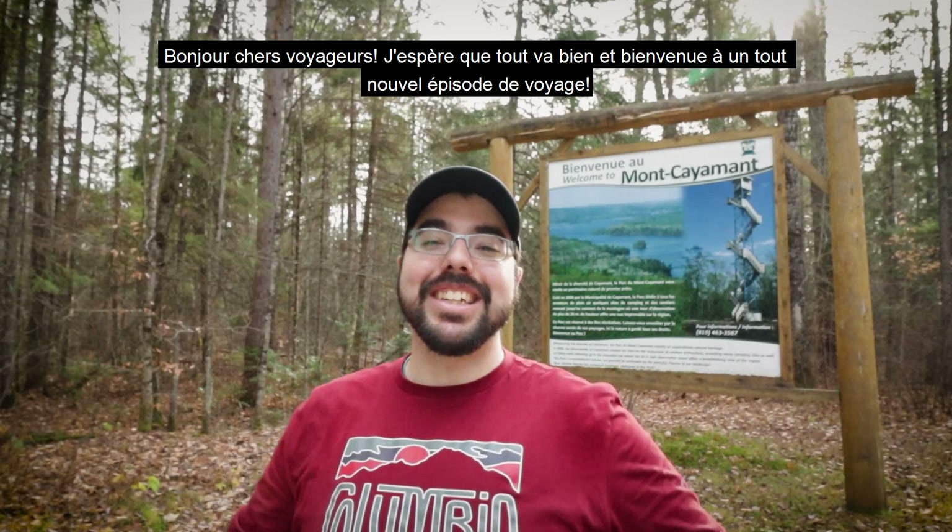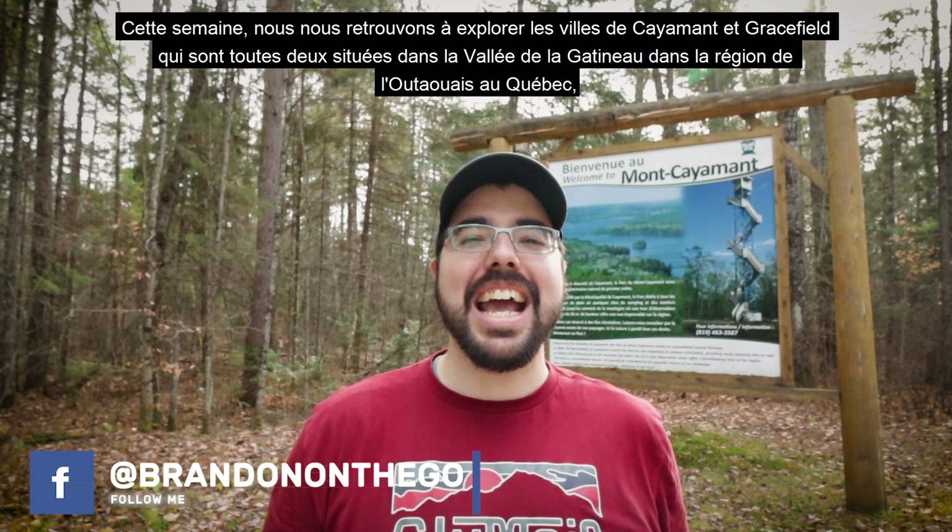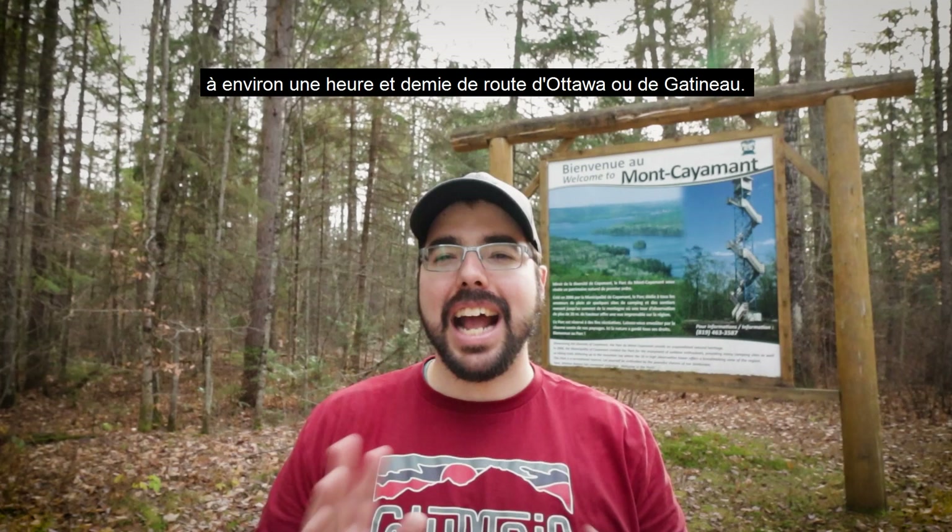Good morning fellow travelers! I hope all is well and welcome to an all-new travel episode. This week we find ourselves exploring the towns of Kayama and Gracefield, which are both situated in the Gatineau Valley in the Outaouais region of Quebec, at about an hour and a half drive from Ottawa and Gatineau.